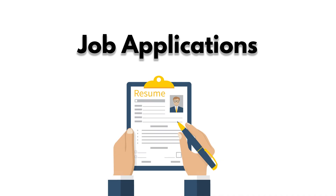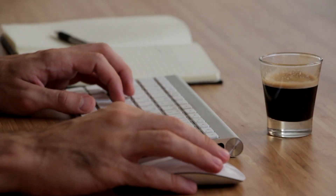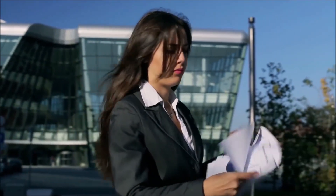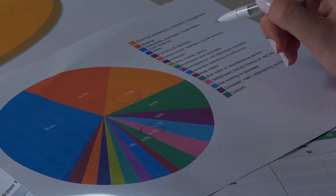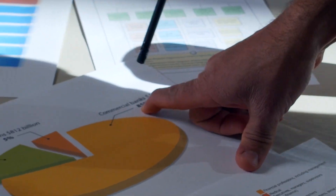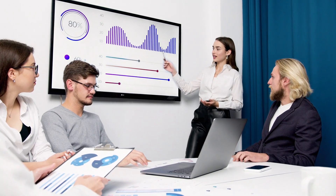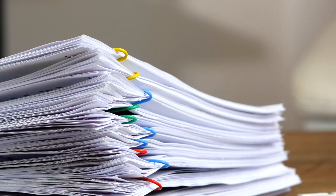Apply for a job. If you are applying for a job, stand out from the crowd and showcase your creativity by including a USB flash drive with your job application that has your resume, contact information, and portfolio on it. This is an excellent way to provide examples of your work, and chances are there won't be too many other flash drives next to the stack of resumes.